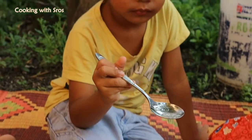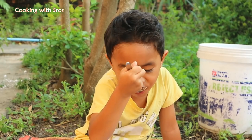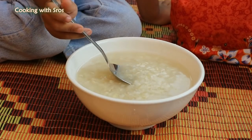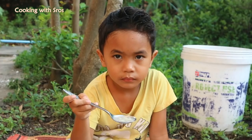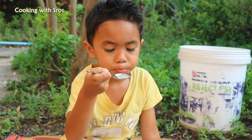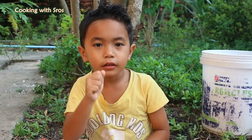Yummy! The dessert today is very easy and also yummy, so I hope you will like and enjoy the dessert today. Bye bye!